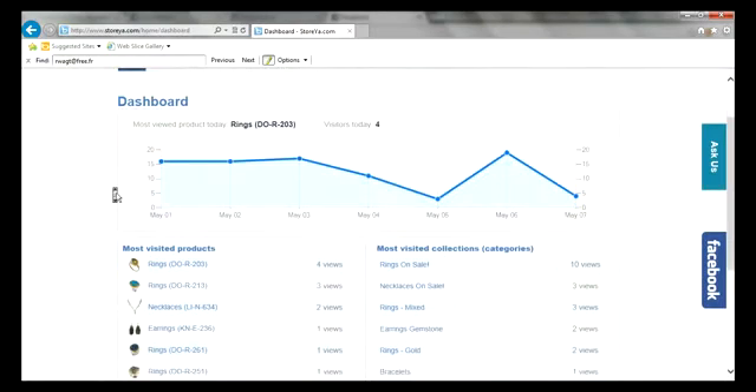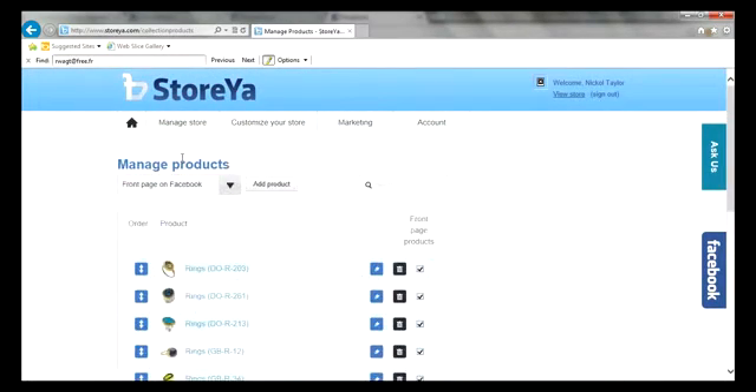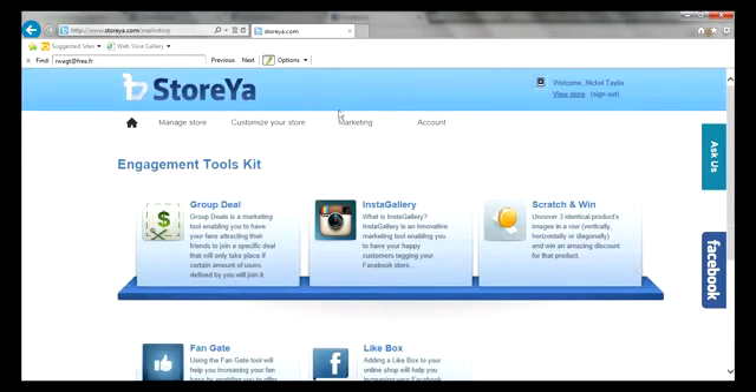Our dashboard will help you optimize your Facebook store according to your most visited products and categories. And our back office will let you complete that optimization with a simple drag and drop, reordering products and catalogs as well as editing any details.